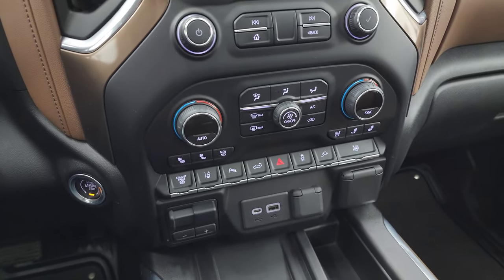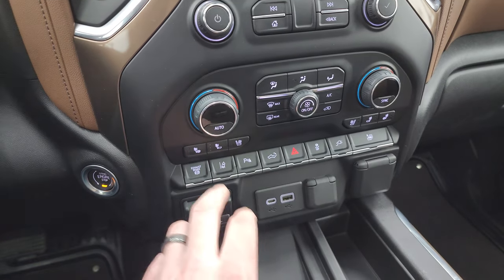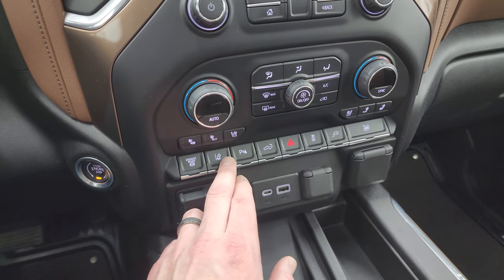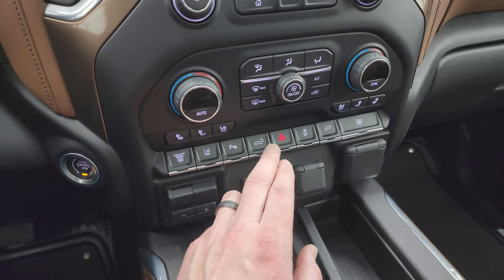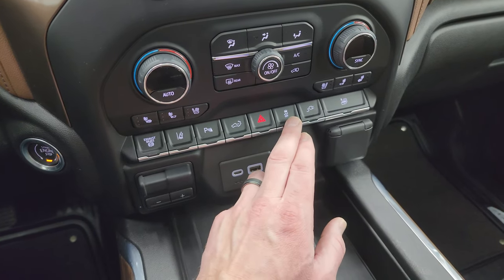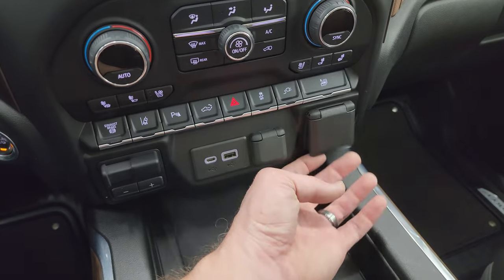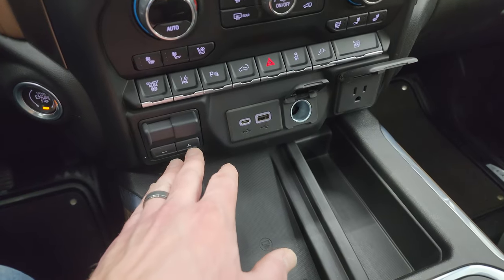Down here, your more tactile volume, tuning, and climate controls, including the dual climate controls. Your heated and cooled seat buttons. Your factory exhaust brake. Your lane departure warning. Backup parking sensors. You can power raise or close the rear gate. Hazard lights, stability control. That button turns on the plug in the bed of the truck. You can put all the windows down at once. And down here, you get your factory brake controller.